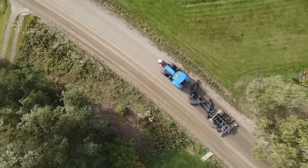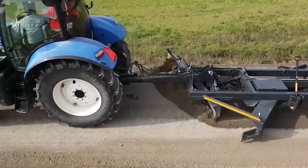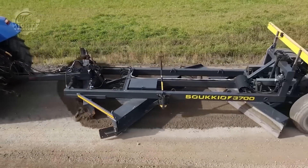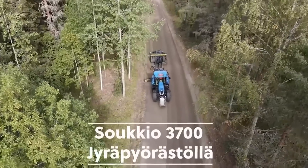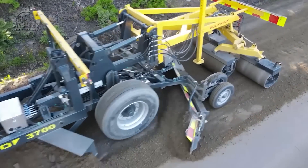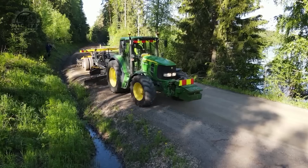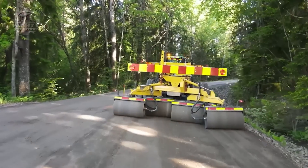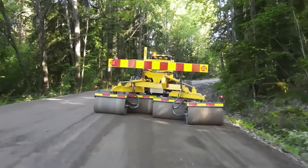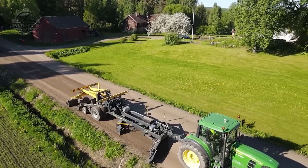This 3,700-kilogram hydraulically swiveling front blade is called the Sokikyo Polenilana 3700. Thanks to its 140 horsepower, it can smoothly work even on hard surfaces, gravel, or even challenging roads. If your project also requires extreme flexibility, you can definitely rely on this beast, as its hydraulic adjustability makes it very versatile in terms of its applications.